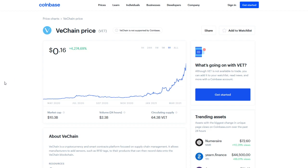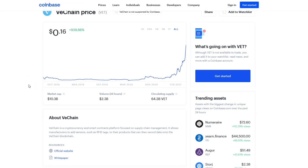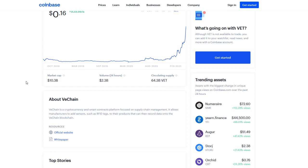If we go to the all-time year, we're seeing 4,274%, as well as the all-time at 1,000%. Market cap right now at about 10.3 billion, the volume in the last 24 hours being 2.3 billion, and the circulating supply being 64.3 billion VET.